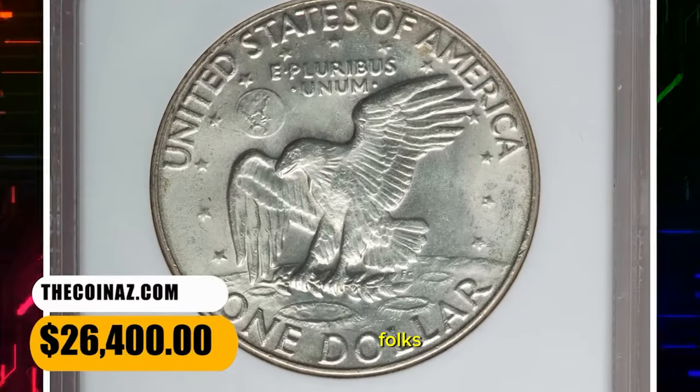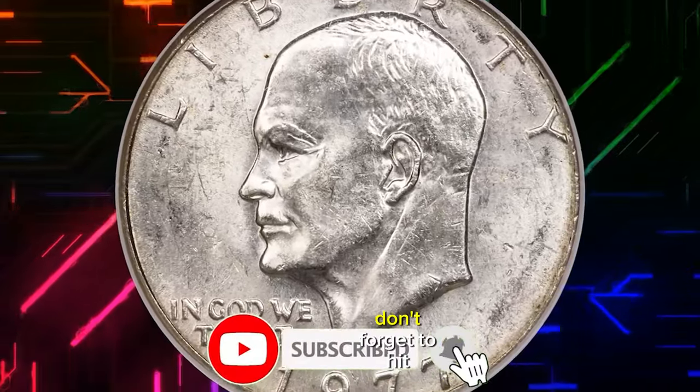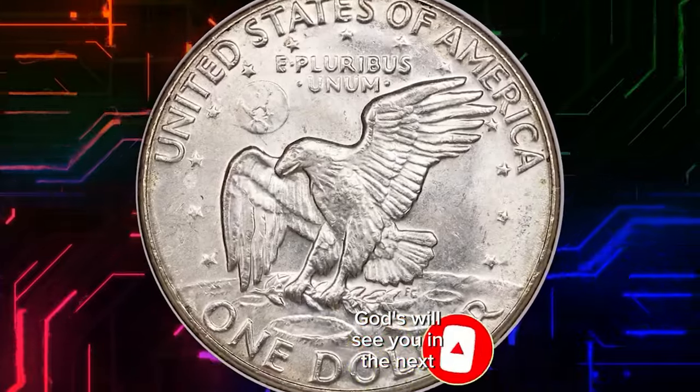That's all folks. Stay tuned to CoinOz for frequent updates from various prestigious coin auctions. Don't forget to hit the subscribe and like buttons. See you in the next episode.